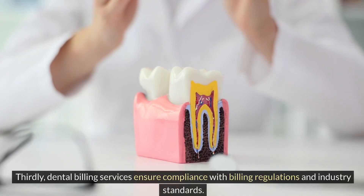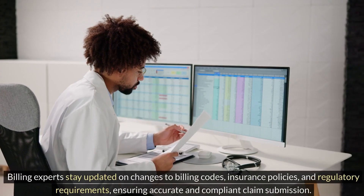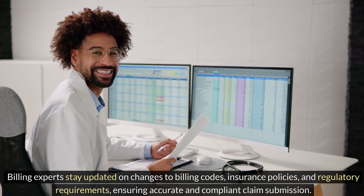Thirdly, dental billing services ensure compliance with billing regulations and industry standards. Billing experts stay updated on changes to billing codes, insurance policies, and regulatory requirements.